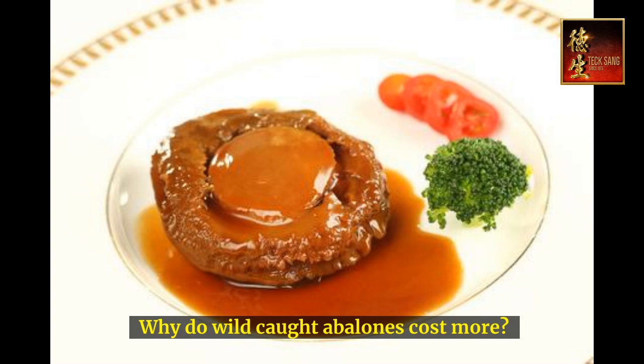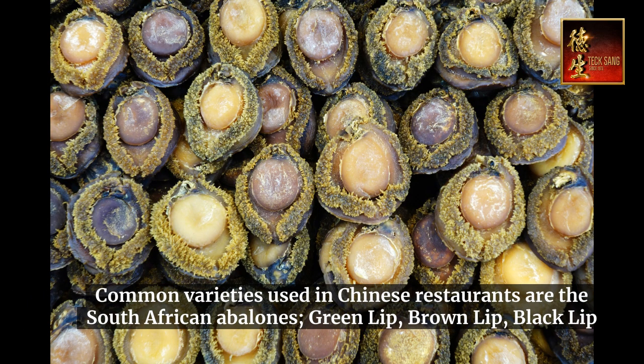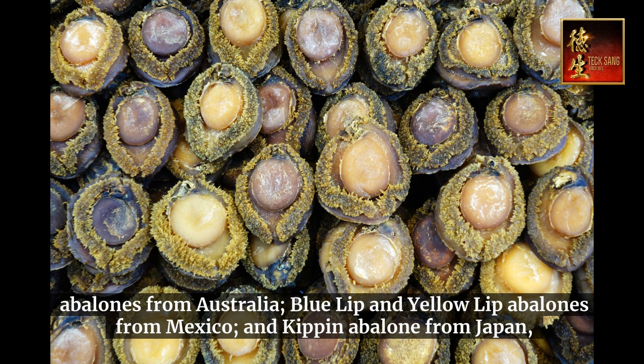Why do wild-caught abalone cost more? Common varieties used in Chinese restaurants are South African abalones, green lip, brown lip, and black lip abalones from Australia, blue lip and yellow lip abalones from Mexico, and kippin abalone from Japan.